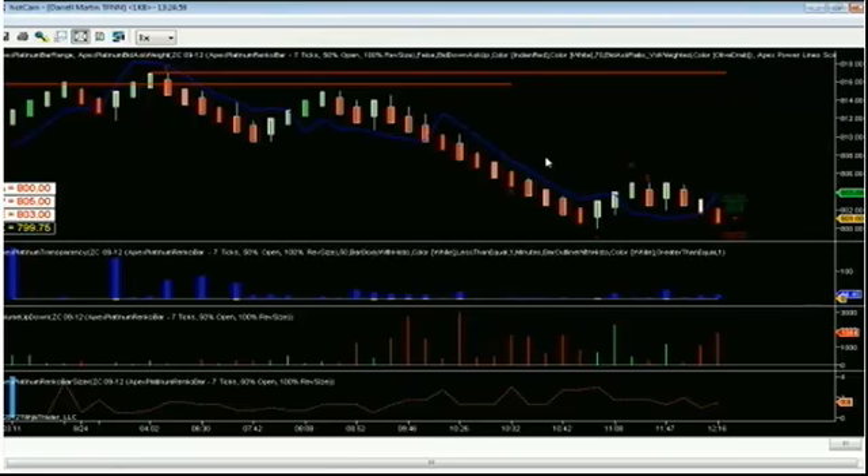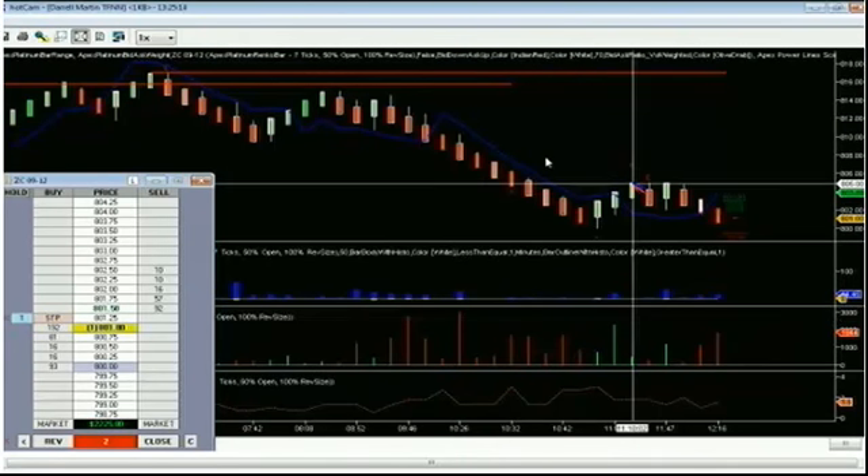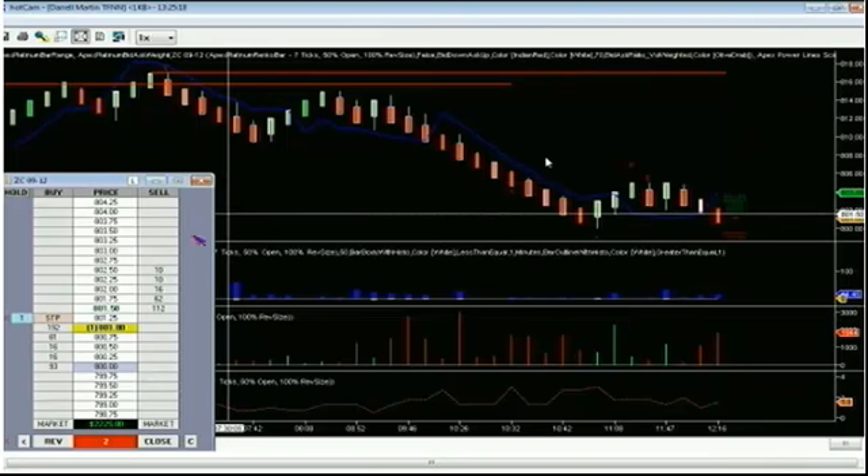If you're in corn, this might be where you want to either tighten your stops or grab some profits — maybe a little bit of both. Always be using good risk-reward management. Put at least one stop in the market, tighten that up to a buy stop, and I'm going to set my other one right up here at 805.